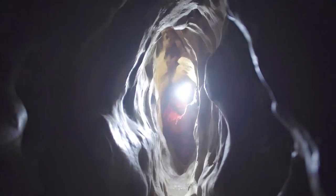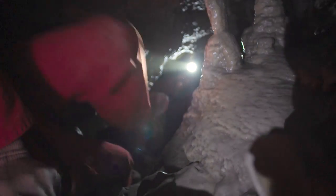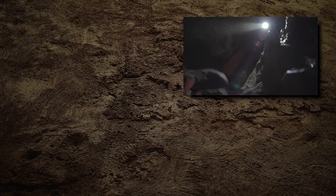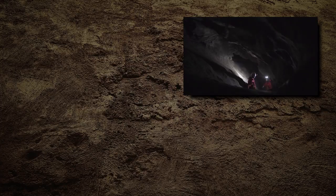Caving isn't easy work, but it's a hell of a lot of fun. And I can say that after a day of exploring the underbelly of the Rockies, I have a whole new appreciation for the cavers and for the underworld. That was sick.